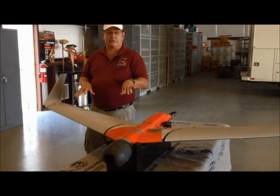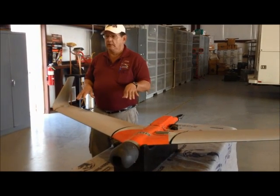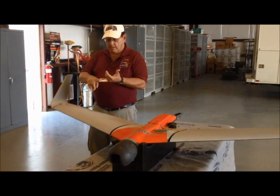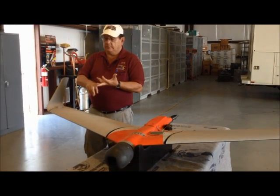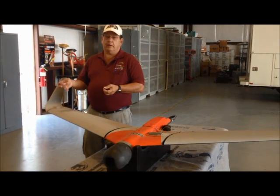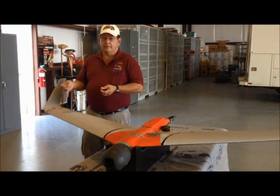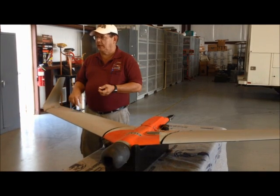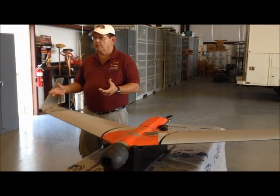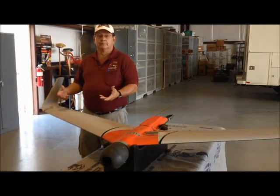That's what unmanned aircraft systems can really do for you — anything from mining, plants, search — basically anything that's dull, dirty, or dangerous. It's better to use an unmanned aircraft than a manned aircraft because that way you're not putting a life in danger while you're doing the research that you're trying to do.